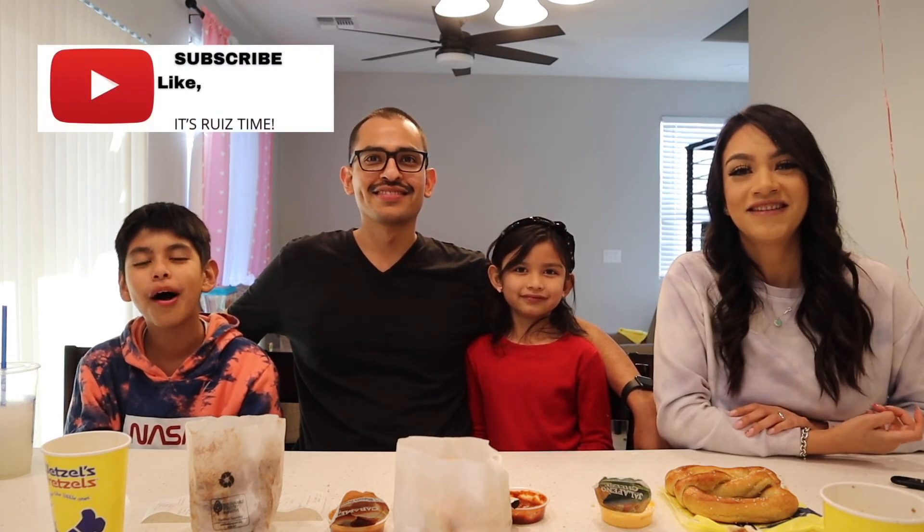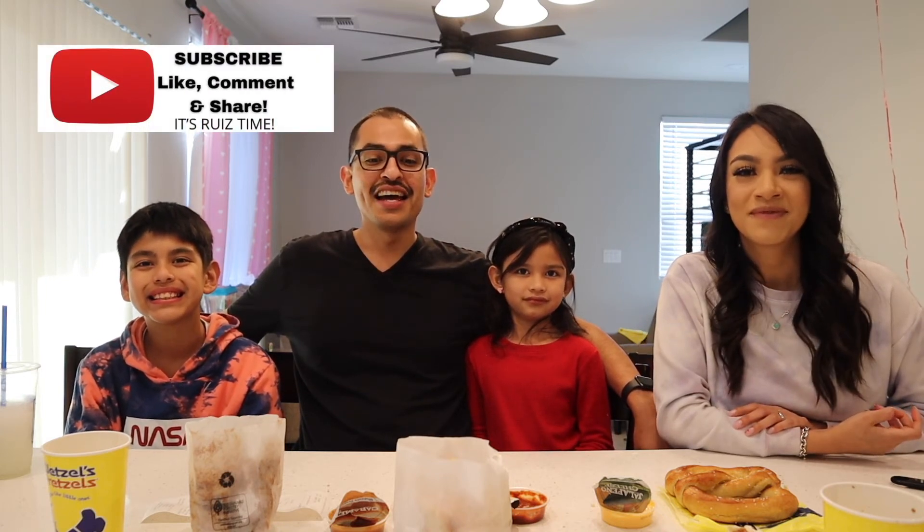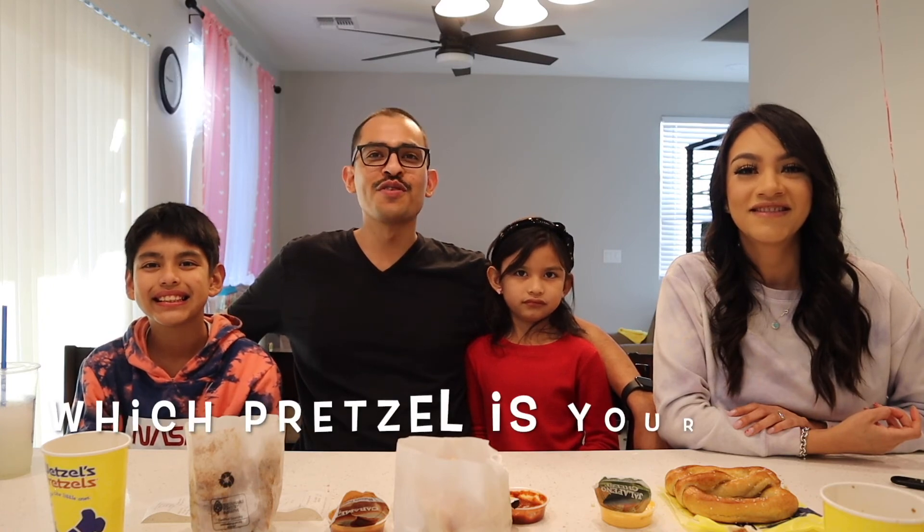Thank you so much for watching! We hope you enjoyed today's video trying the Wetzel's Pretzel menu. Make sure to subscribe, like, comment, and share with your family and friends. Let us know in the comments which one's your favorite, and we'll see you in the next one — bye!